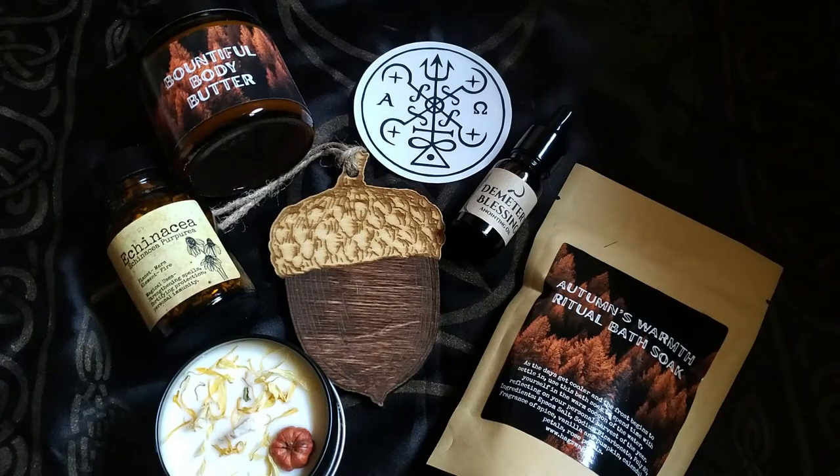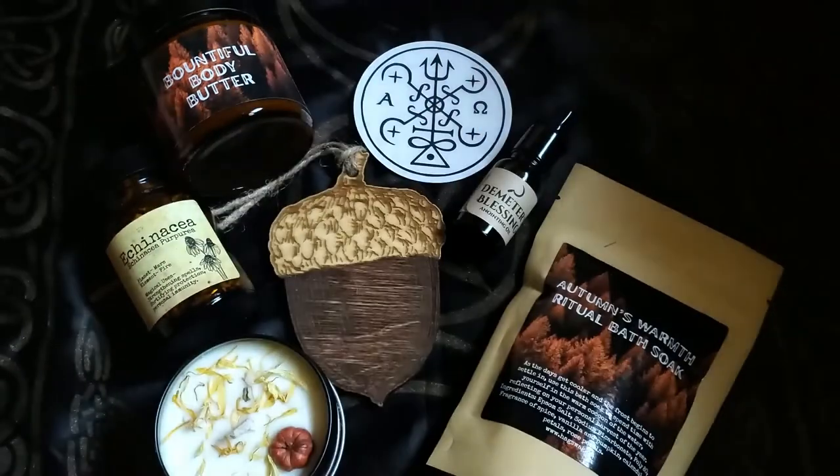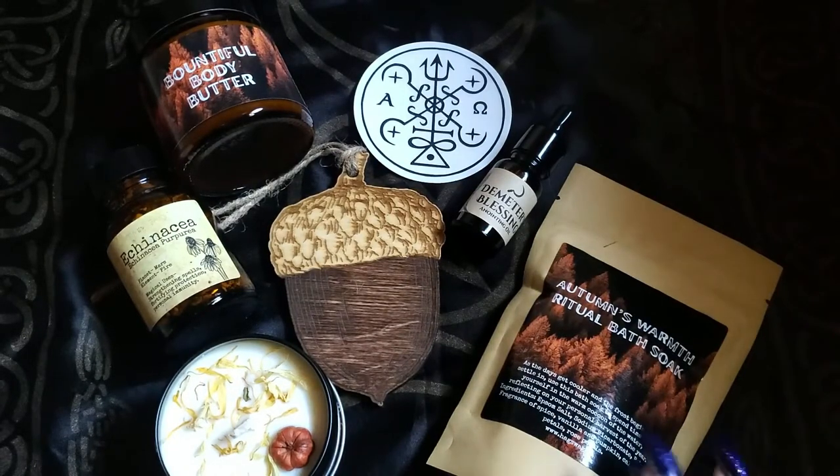September's Spirit of Mabon box has now been unboxed! I really enjoyed this box. My favorite item is definitely the Witch Down the Lane acorn, and I love the body butter — it smells really nice. The bath soak is my jam, as always, and I really like the Demeter's Blessing Anointing Oil too. The sticker is absolutely gorgeous. I don't mind the echinacea herb at all — it goes with the theme — I just feel like acorns would have been even more on theme.